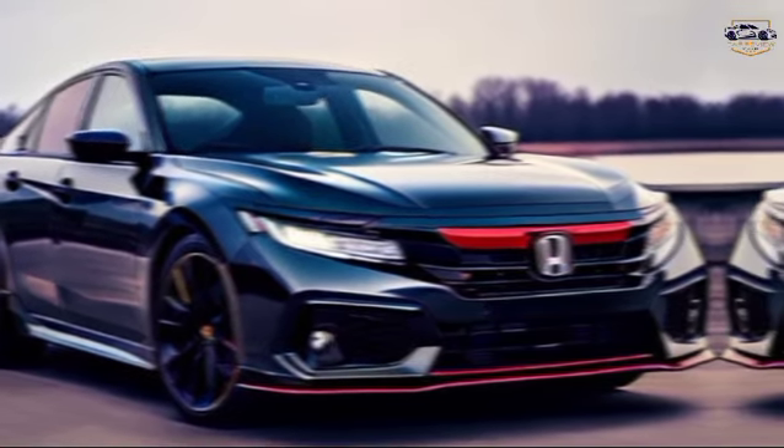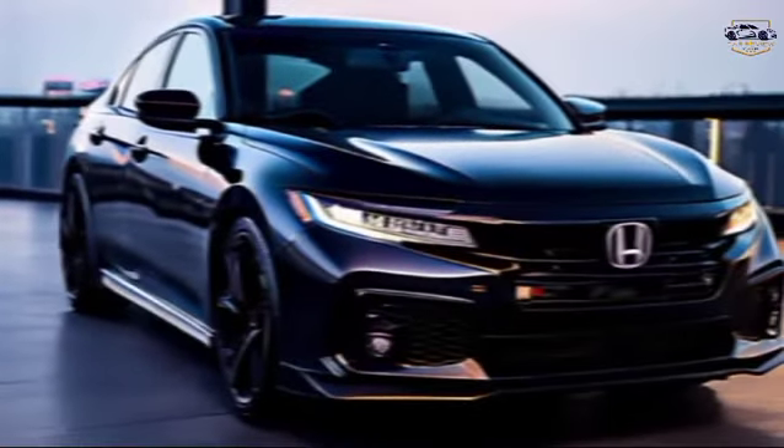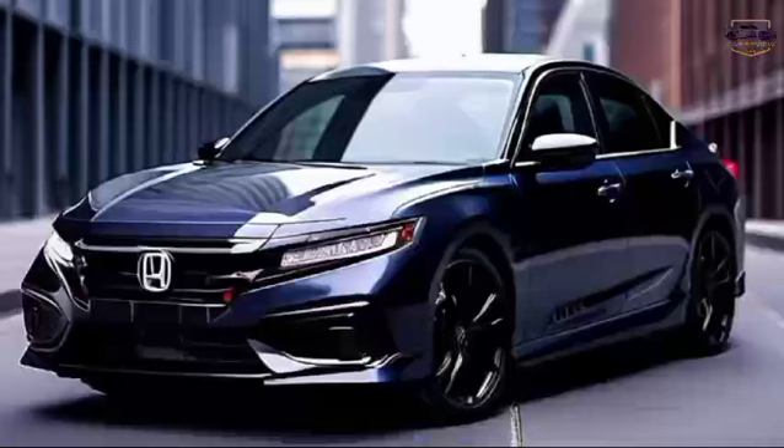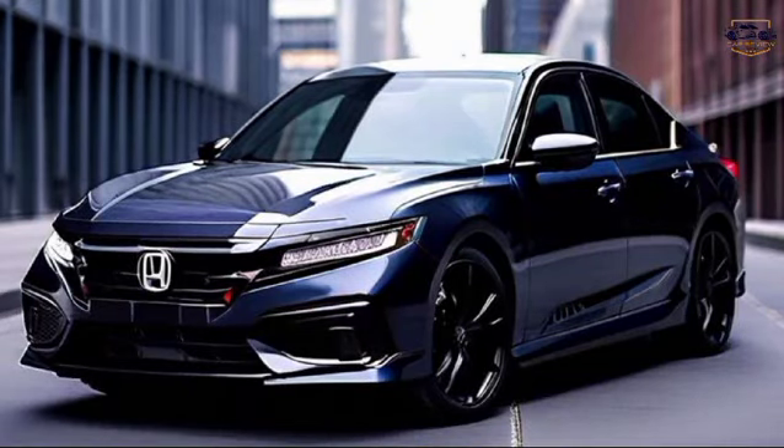features, and value, making it a strong contender in the midsize sedan segment. Stay tuned for more as we take the 2024 Honda Accord Sport out for a test drive.